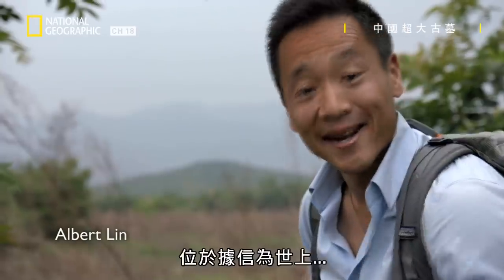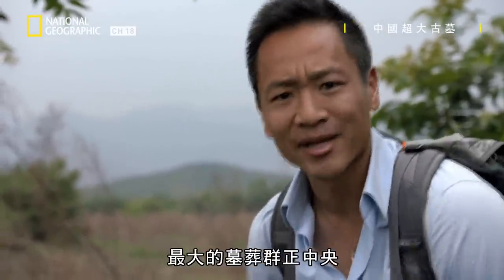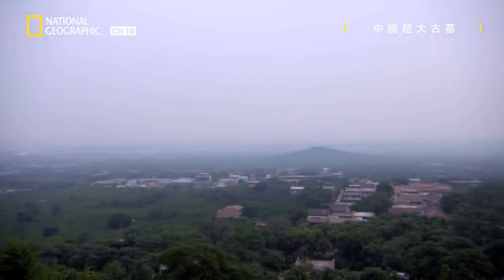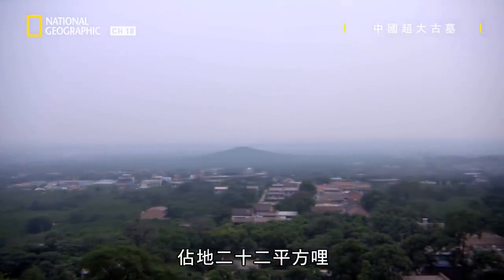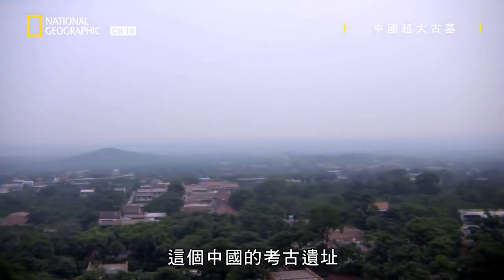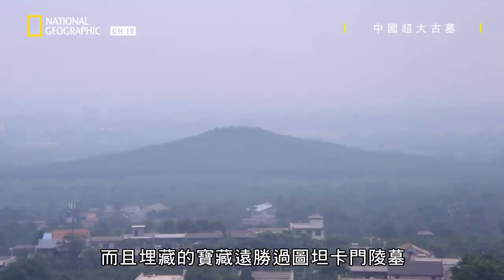That is the first emperor's tomb — into the center of what is thought to be the largest burial complex in the world. Covering 22 square miles, this Chinese archaeological site is bigger than Egypt's Valley of the Kings and packed with treasures richer than Tutankhamen's tomb.